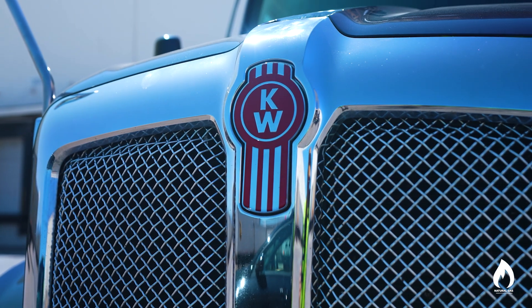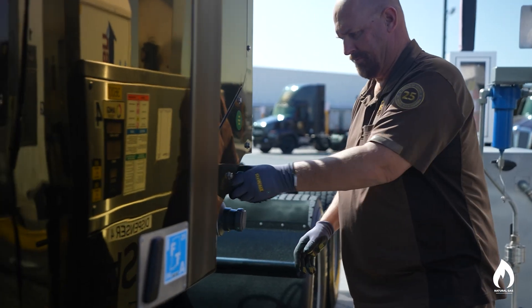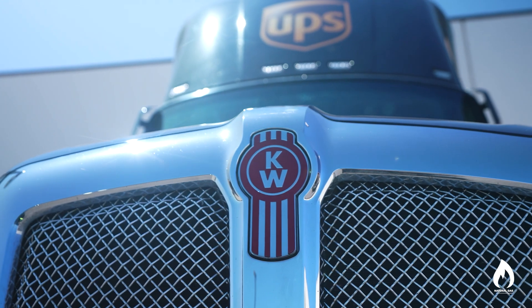Kenworth is proud to partner with UPS as they were the first to receive an X15N in a Kenworth T680 chassis earlier in 2024. Natural gas has been a powertrain option in the Kenworth T680 for over a decade — with the T680 Classic legacy platform previously, and now with the T680 Next Gen model you see on the road today. Both platforms accommodate natural gas very nicely, initially with the ISX12N and earlier technologies, and now graduating to the X15N platform, which we're really excited about.